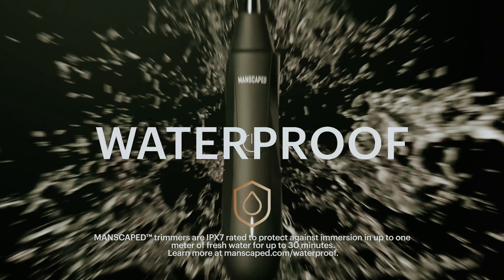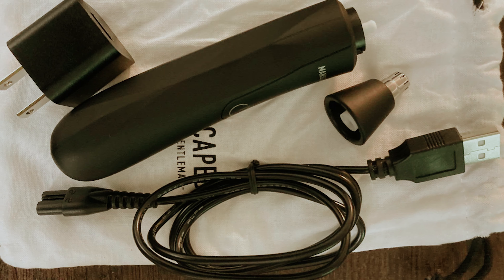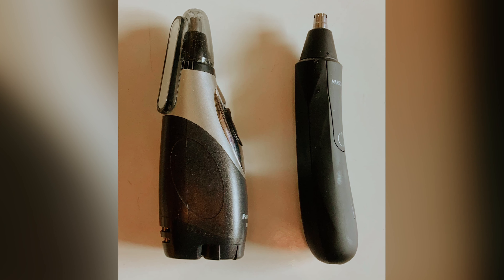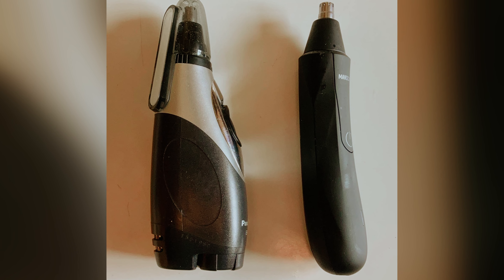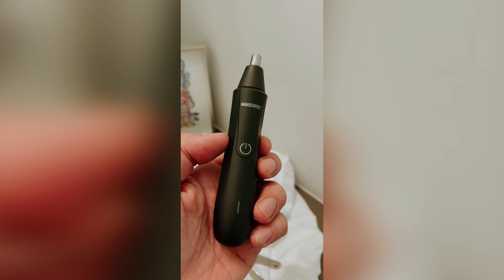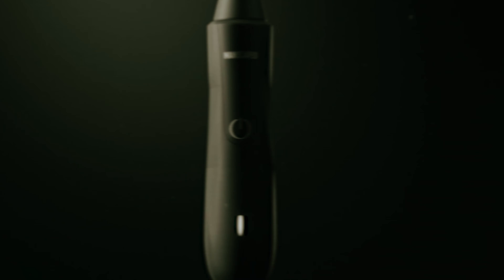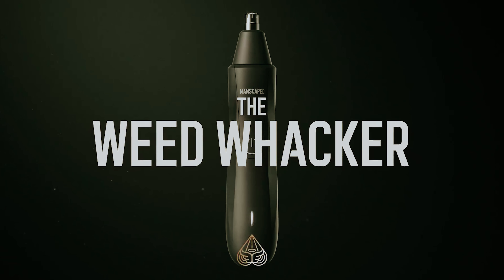If you want a comprehensive grooming solution, consider the Performance Package 5. This bundle combines the Weed Whacker and Lawn Mower with other essential products, ensuring you're fully equipped to tackle body hair removal from head to toe, including those hard-to-reach areas. Take charge of your grooming routine and experience the difference with Manscaped's thoughtfully designed products. Your body deserves care and attention, so why not give it the best?